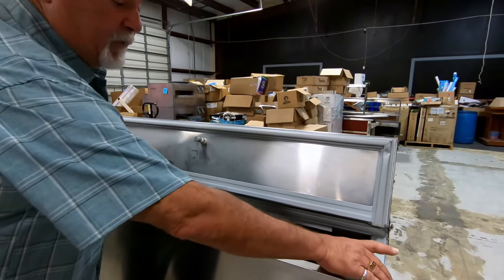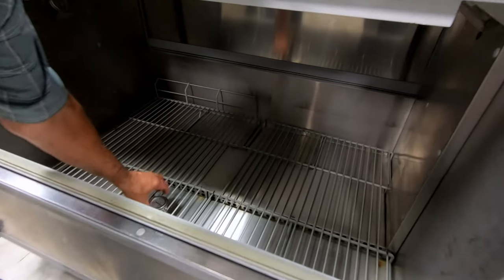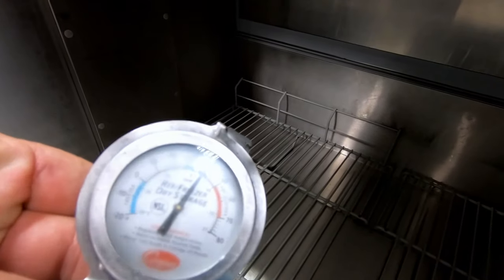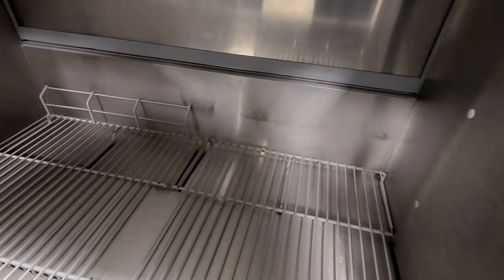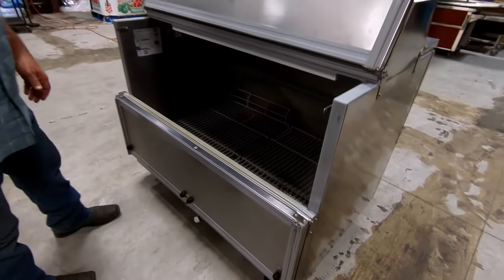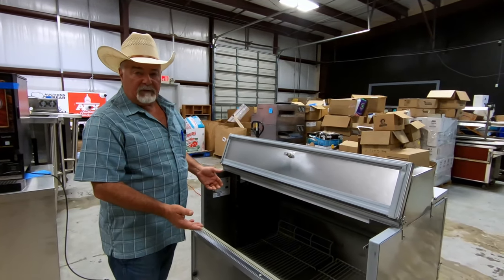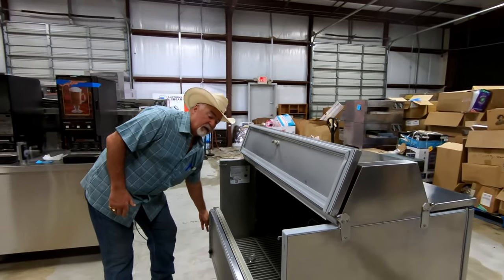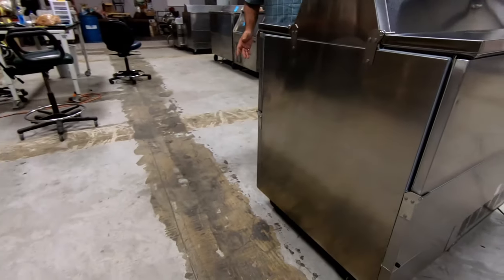We're going to open it up in the front — there are two simple little latches on it right here so that you can open it up. As you can see, it's holding. Of course, it's fogging up just a little bit, but nice, clean inside. This is a double-sided cooler — it does open on both sides. You could put milk in there, but you can put anything else in there that you would need to keep cool.